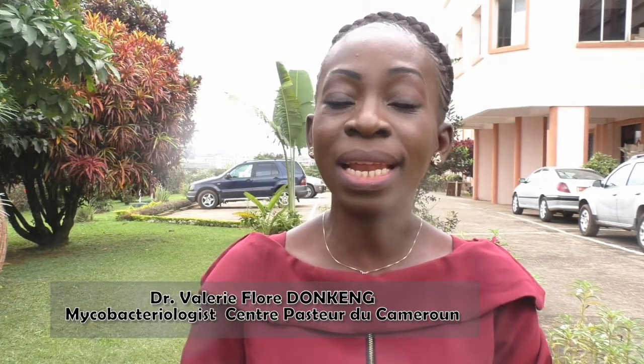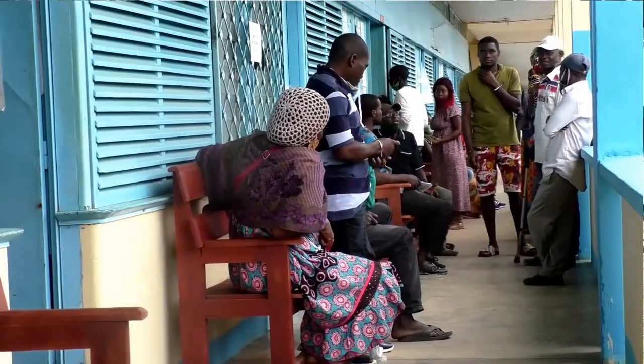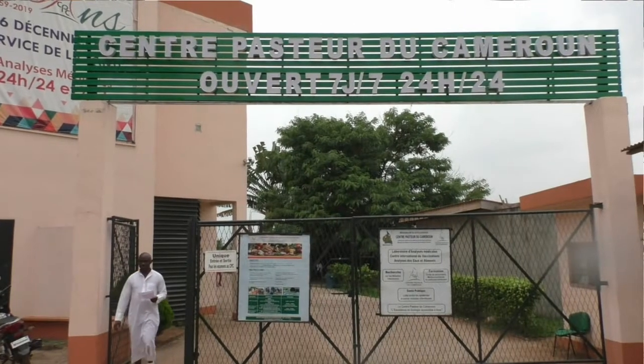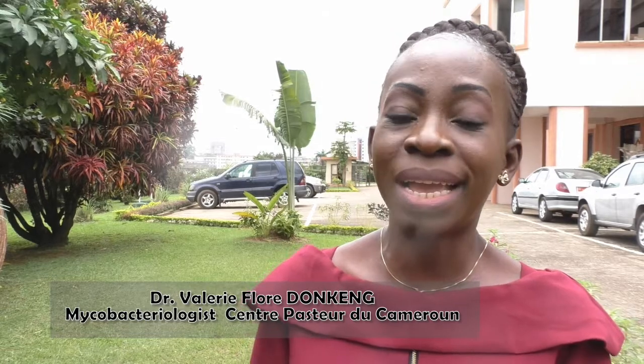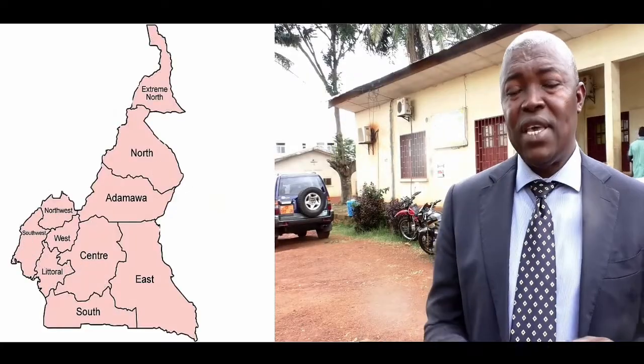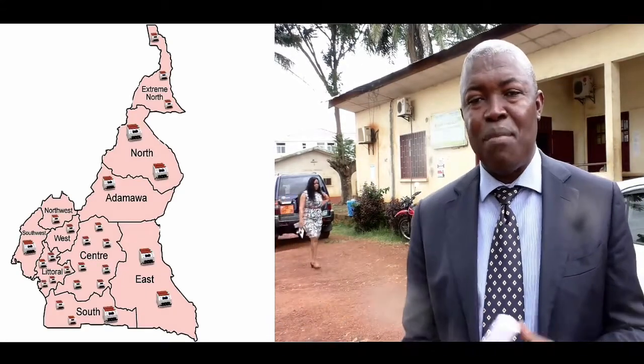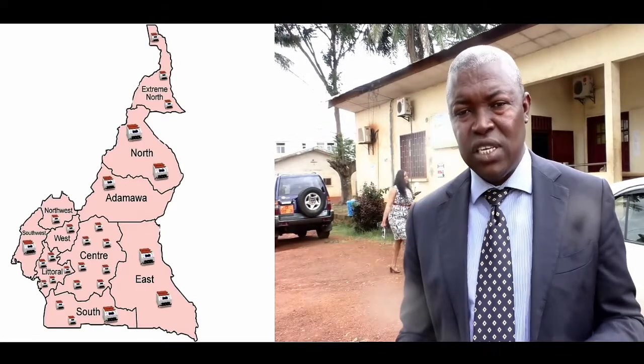The implementation of TB LAMP in Cameroon took place in three stages. The first was the pilot phase, implementing TB LAMP in four high-traffic diagnostic and treatment centers. We then sent a funding request to the Global Fund. The third step, after acquiring the equipment and reagents, was to extend TB LAMP throughout the country. The whole country is covered because all structures have TB LAMP, and all regions already have this molecular tool.